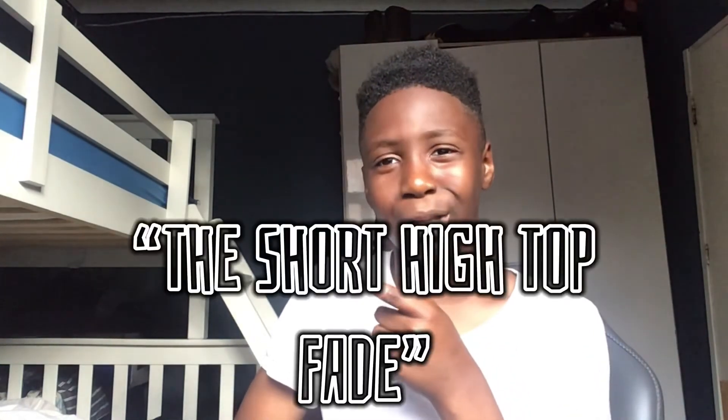I call it the Short High Top Fade. Some lesbian turned into some straight male! I went from a lesbian to a straight male — frickin hell. Yeah, this actually looks so much better than I expected. Best hairstyle ever — third best hairstyle overall. Because this was so good, I'm going to give it a 10 out of 10.